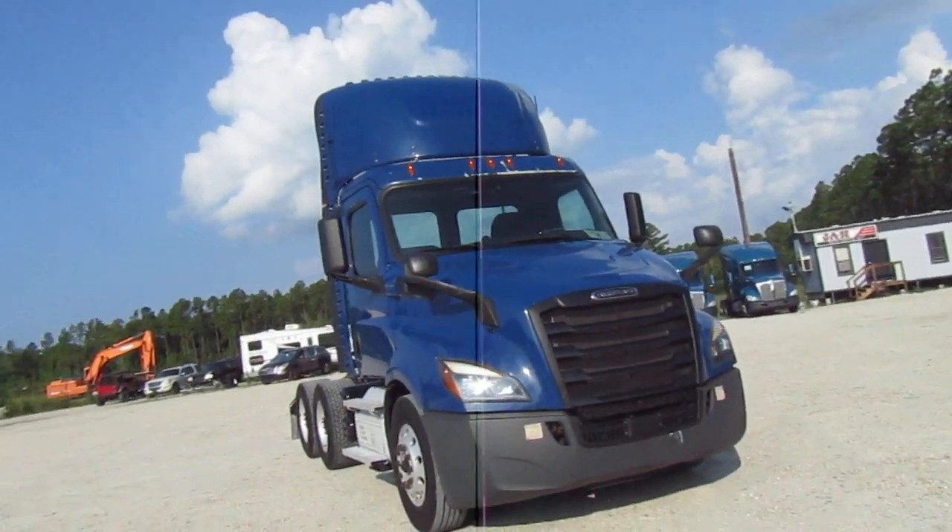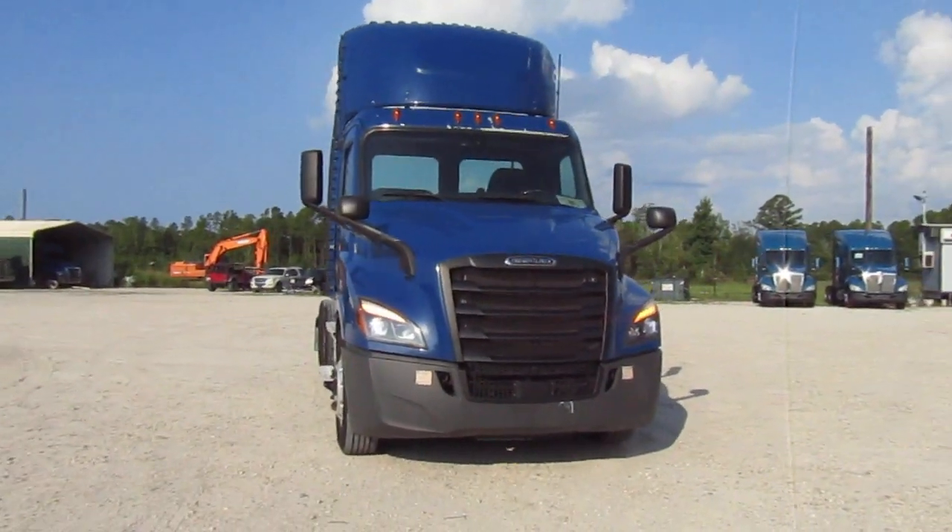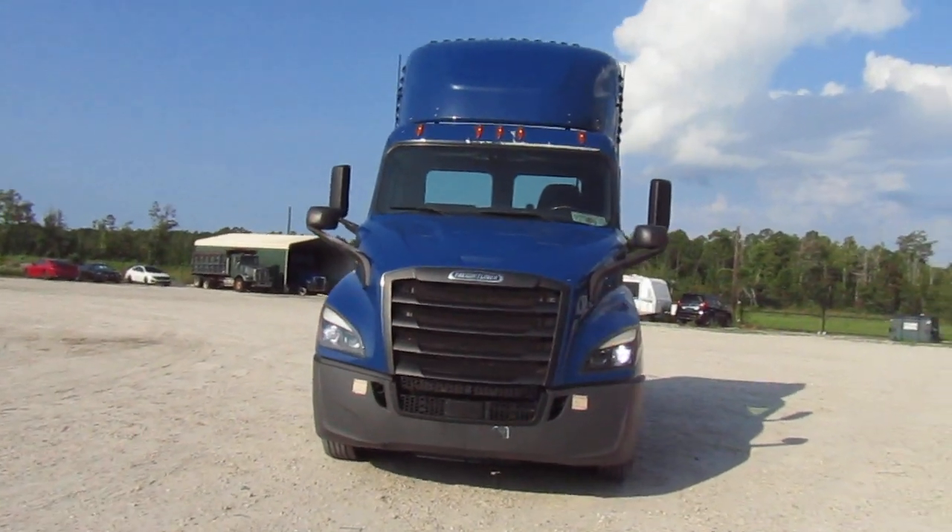2020 Freightliner Cascadia day cab, 490 to 491 on the miles. It's a day cab. It's got the DD-13, DT-12 automatic.